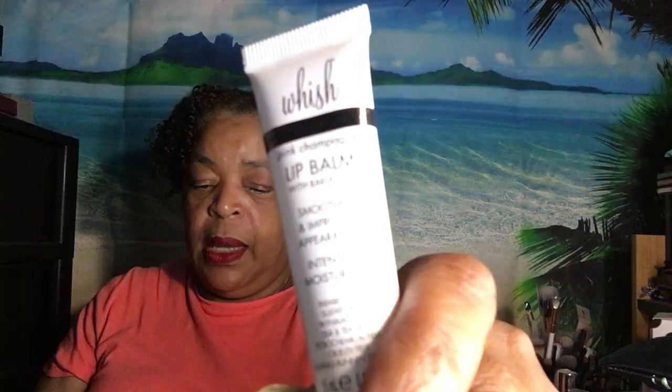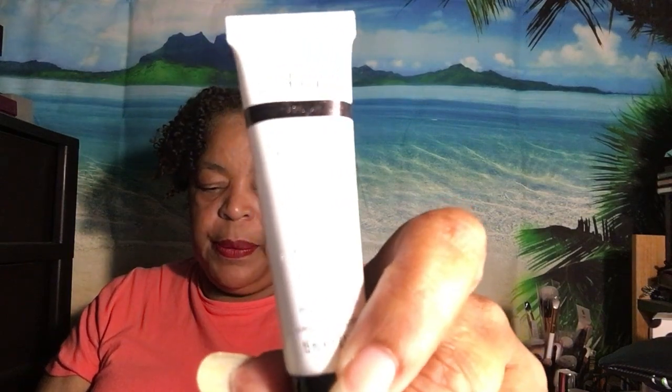The next thing that came out was from Wish — this is a Wish Pink Champagne lip balm. This is $20. It's just a lip balm you put on your lips — it bathes, soothes, hydrates, and fades the fine lines in your lips. I'm on the East Coast so we're getting ready to go into the season where it's getting so cold and you're going to need something to coat those lips.